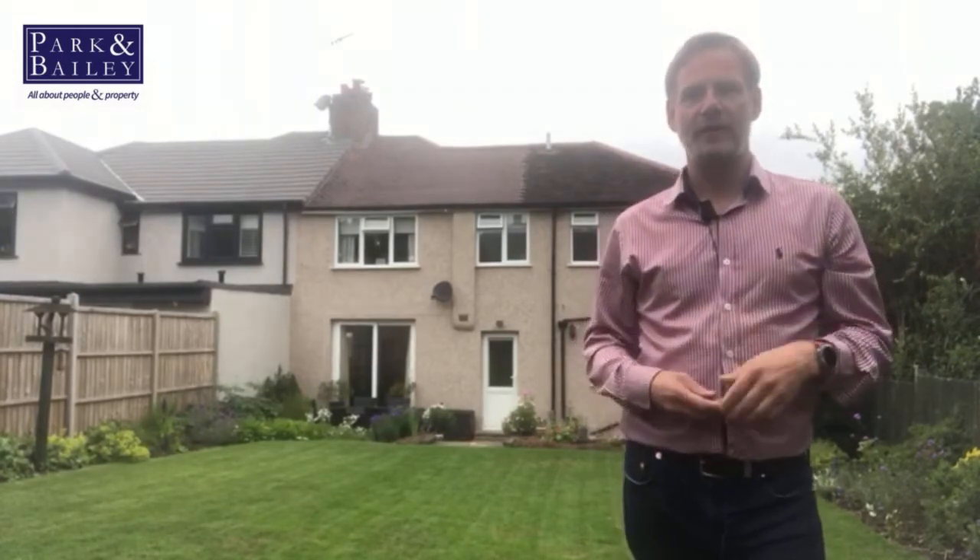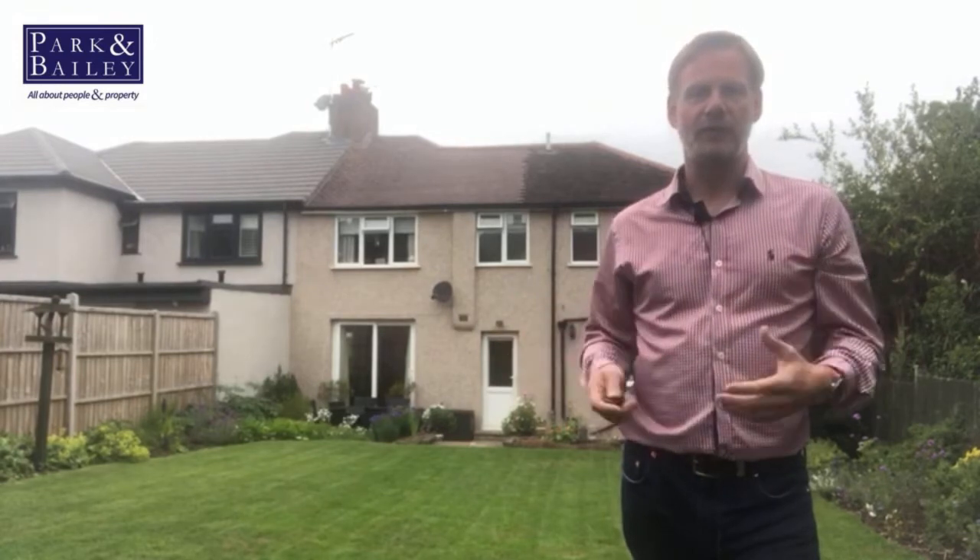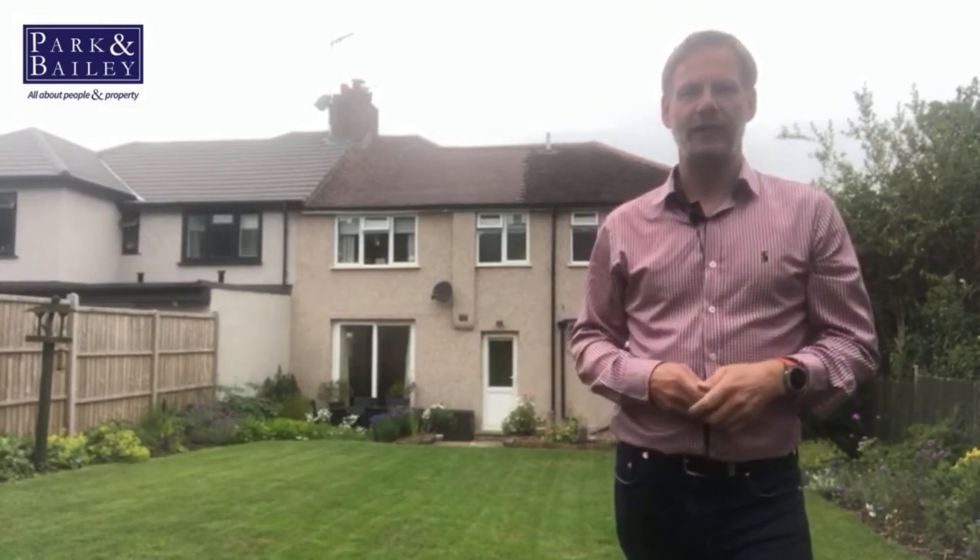If I were a young family looking to move up the market, then this house would be absolutely ideal. There are great schools surrounding the area and it's not too far from Coulsdon South train station.